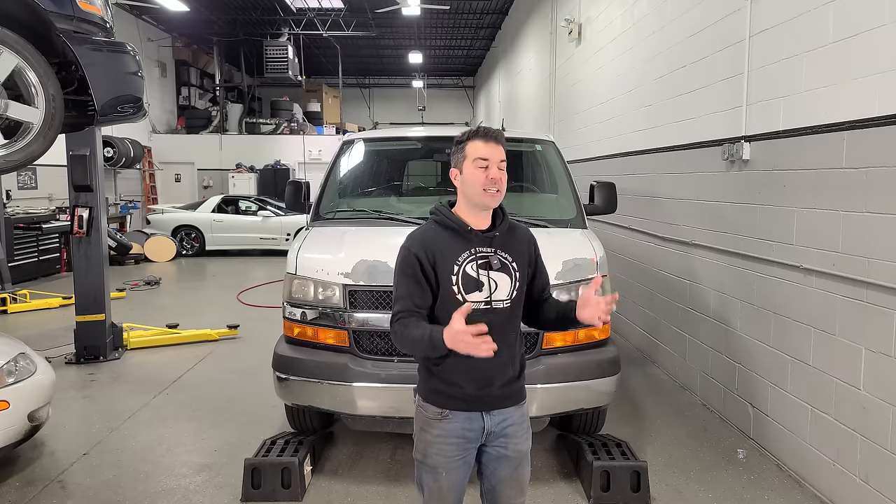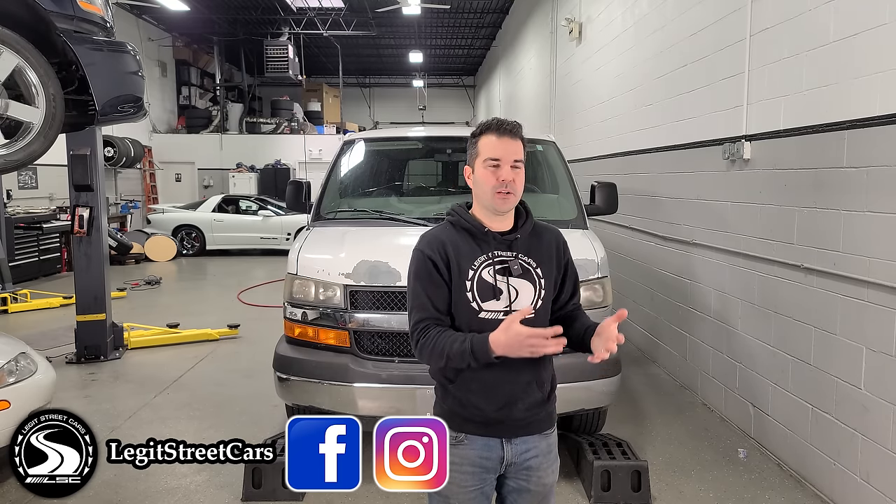I'm also super excited to announce that we're going to use this van as a literal vessel to haul thousands of pounds of food to people in need. So it'll be the Fill the Van with Cans event, and I couldn't think of a better way to celebrate hitting 1 million subscribers on YouTube than hanging out with you guys and helping those in need with their next few meals. I'll announce the time and place of the subscriber meetup in the next van video and on Facebook and Instagram at Legit Street Cars. It should be right around late spring, early summer when we're done with the van.